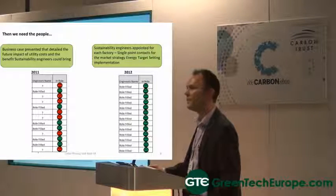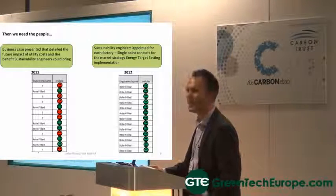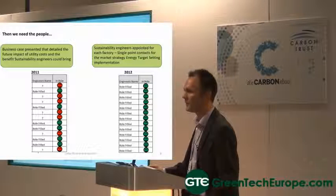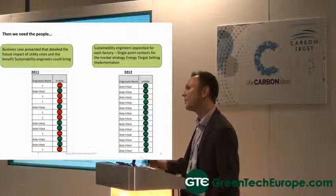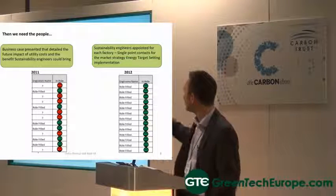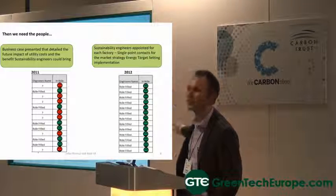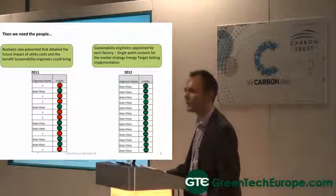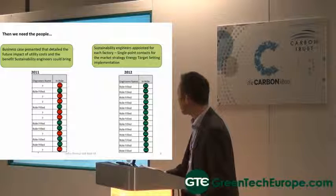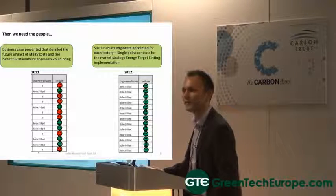To do this, we needed the people within the factories to be able to coordinate these events. A business case was presented that showed where the business costs were going with energy. Each of the 14 manufacturing sites across the UK needs to be able to deliver a return on investment of months rather than years.